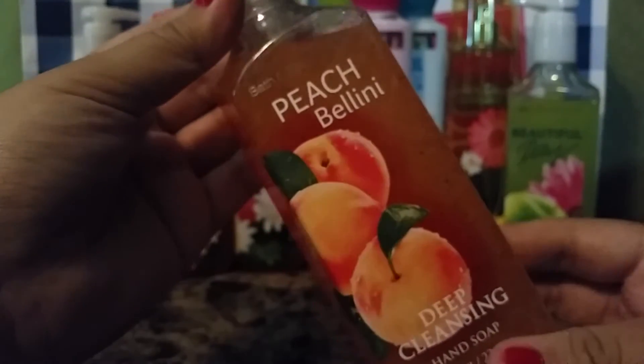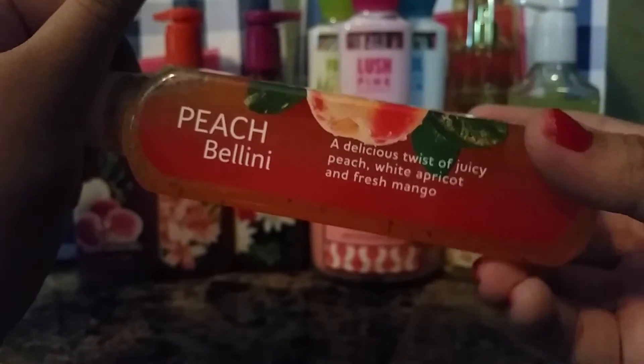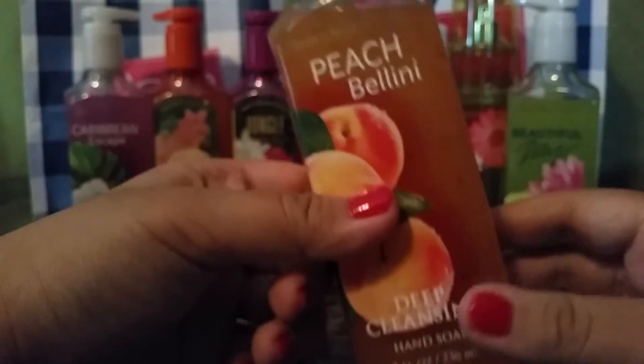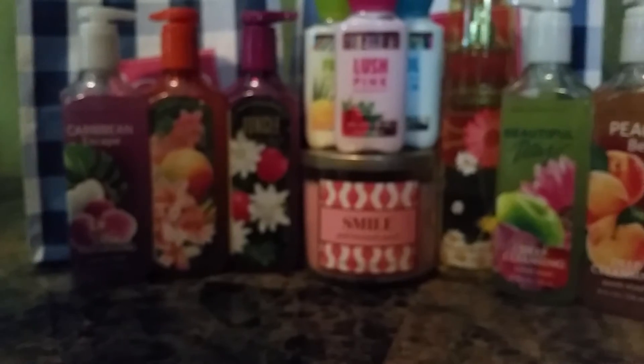And the last soap I have to show you is Peach Bellini. This says a delicious twist of juicy peach, white apricot, and fresh mango. I believe we've gotten this before. I'm sure you all know what Peach Bellini smells like — it's just a nice peach scent, subtle, fruity. All these scents are fruity, which is why they're perfect for spring. And those were all the soaps I have to show you.